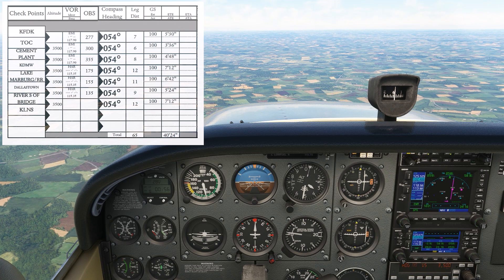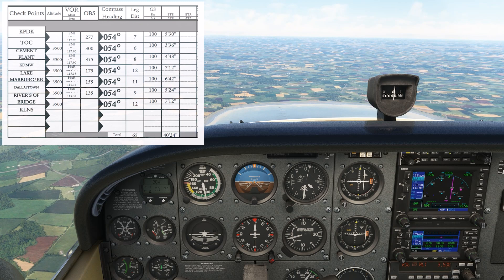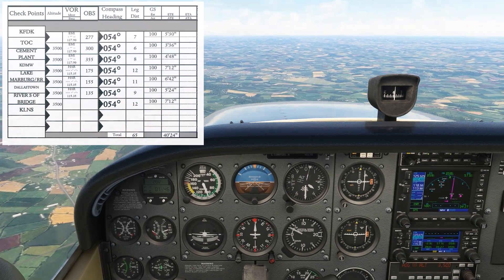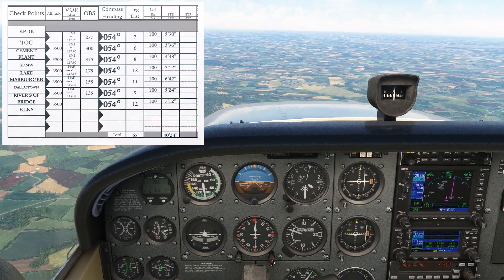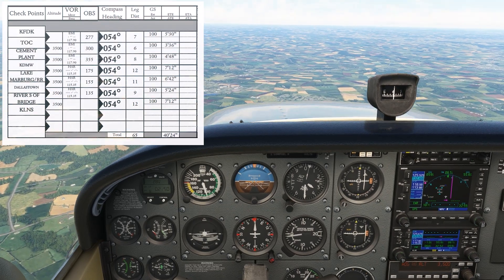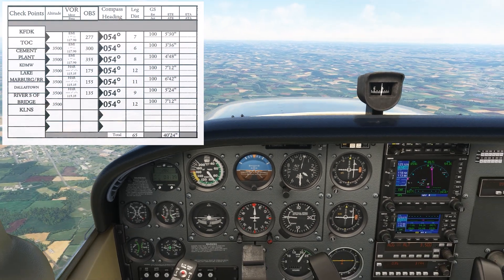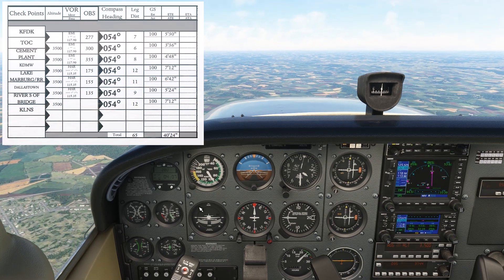We're going to set the 300 OBS into nav2, which is the radial from the Westminster VOR where the cement plant is. We've got the timer on to see how long it takes us to get from our top of climb to the first waypoint. We calculated it as 3 minutes and 36 seconds on our navlog. We'll compare the actual result when we get there. We find ourselves crossing over the cement plant at about the 4 minute mark — not too bad of an estimate.